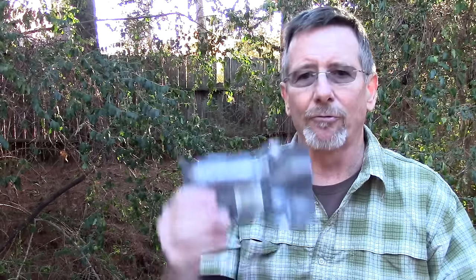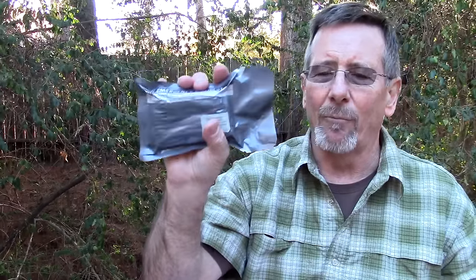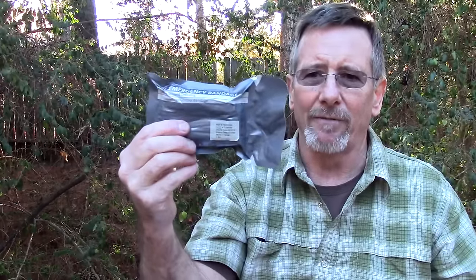Next on the list — something that probably everybody needs in their survival kit or first aid kit — that's an Israeli bandage, a trauma bandage to help control heavy bleeding. If you spend any time in the woods with sharp instruments around, there's no telling what could happen. Just a good thing to have in any emergency or survival kit. That's about $8 on Amazon.